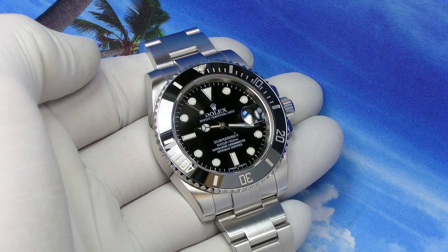Here we have a 2012 Rolex Submariner Date, reference number 116610. This example has the no-holes case design with the quickset date feature and a sapphire crystal. It was purchased from the original owner.